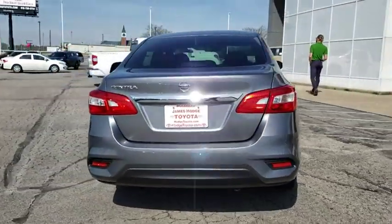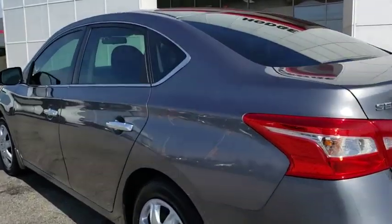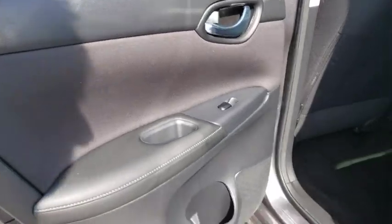Here are some of this vehicle's great options: keyless entry, backup camera, traction control, Bluetooth, dual airbags, power steering, AM-FM stereo with CD player, rear window defroster.